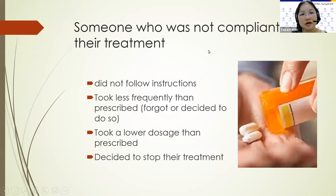Also, people who were not compliant to their treatment — for example, they did not follow the instructions. They took less frequently than prescribed. Either they forgot or decided to do so, or they took a lower dosage than prescribed. They may also have decided to stop their treatment themselves.